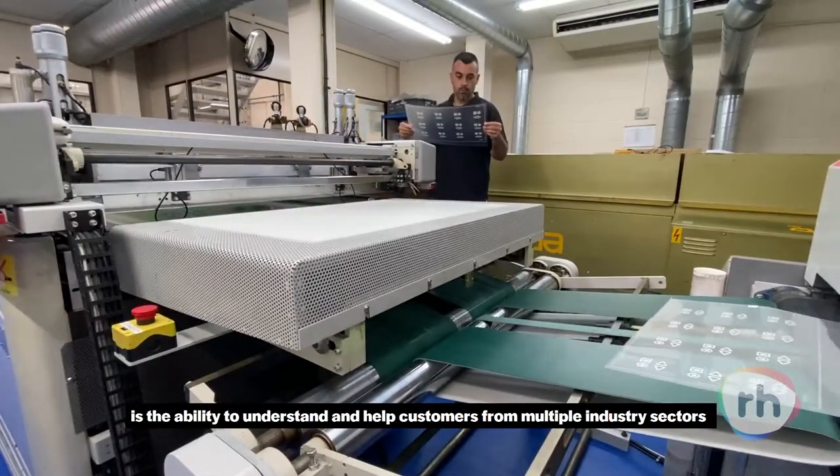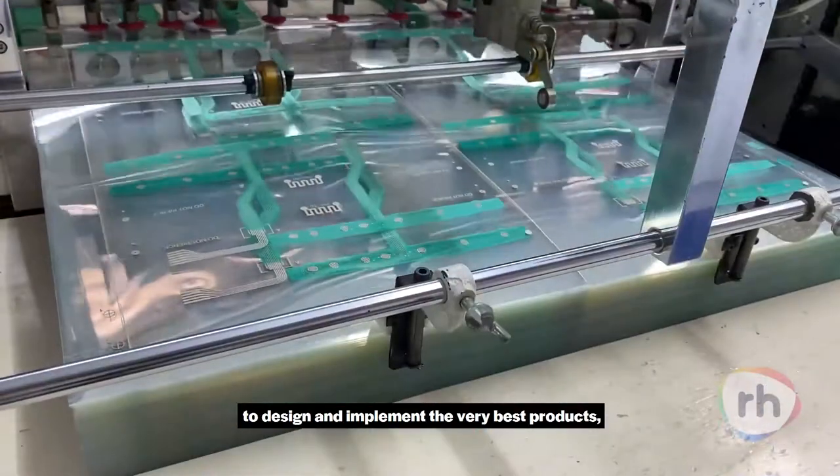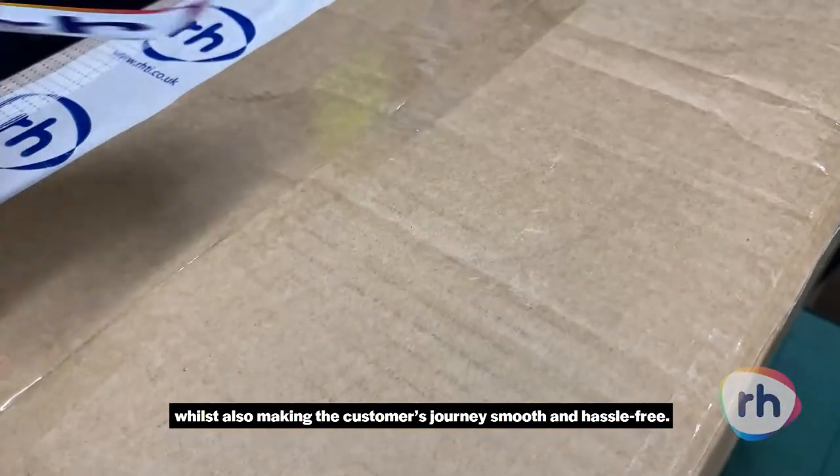What RH really pride themselves on is the ability to understand and help customers from multiple industry sectors to design and implement the very best products, whilst also making their customers' journeys smooth and hassle-free.